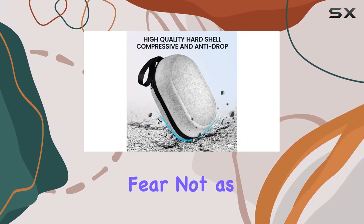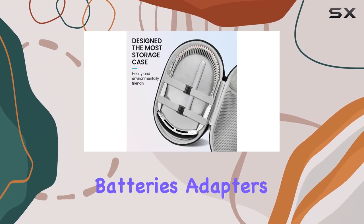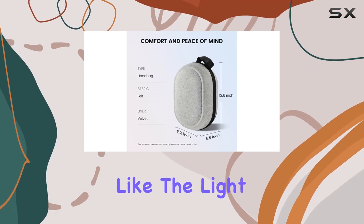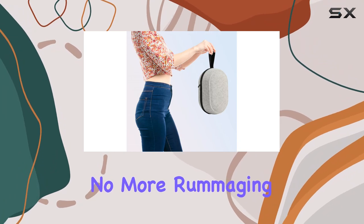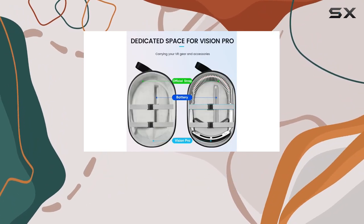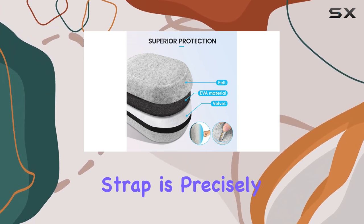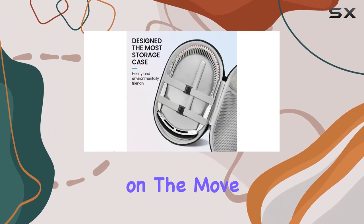But what about storage? Fear not, as this case holds it all. From your Vision Pro gear to batteries, adapters, cables, and even those smaller accessories like the light seal cushion and bands, there's a designated spot for everything. No more rummaging through a tangled mess of wires and gadgets. The thoughtful design doesn't stop there — each slot and elastic strap is precisely engineered to keep your gear organized and secure, minimizing the risk of damage while on the move.